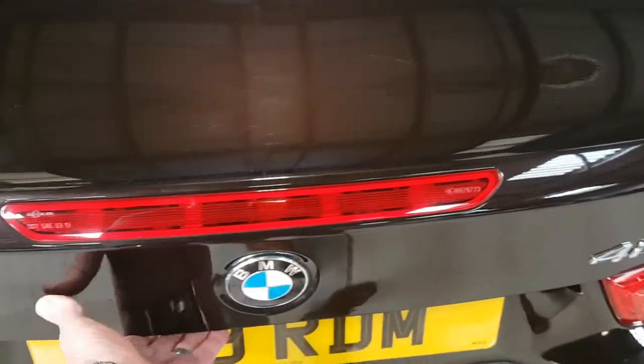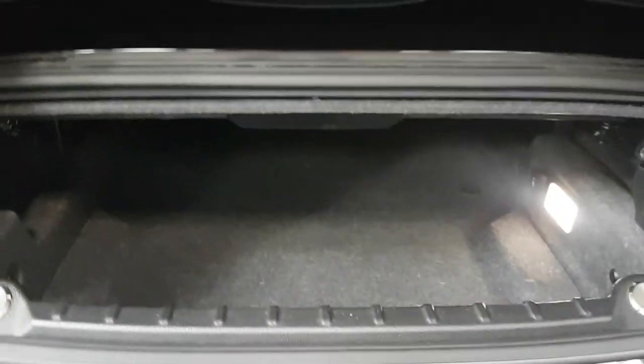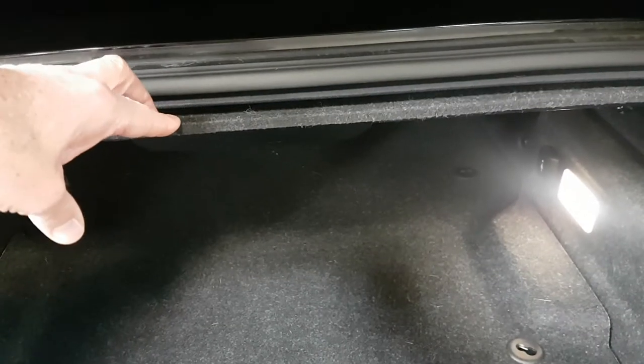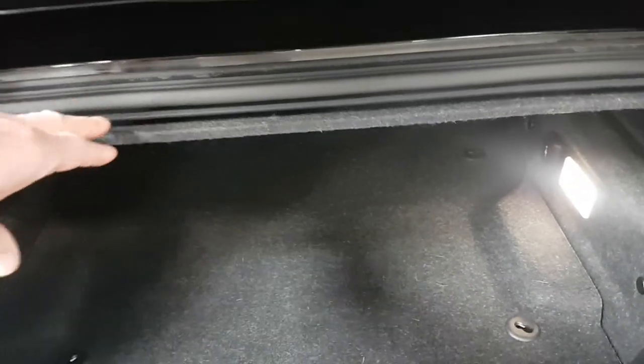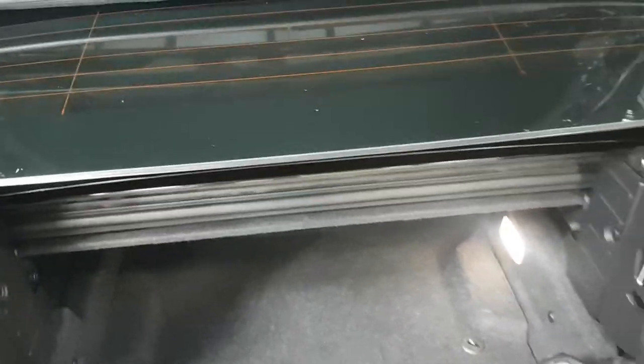Lifting up here, you can see where the roof sits when it's down, and then there's all the space underneath. This shelf here allows the roof to drop into place — if the shelf isn't in position, the roof won't work, and I'll show you that in a moment.